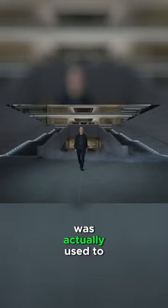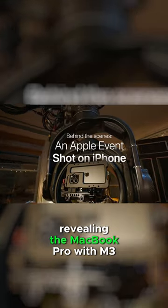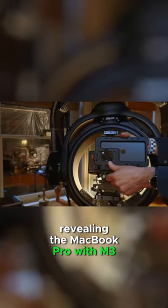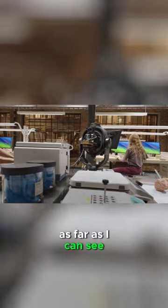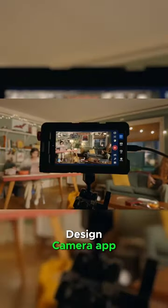The iPhone 15 Pro Max was actually used to film the latest Apple event revealing the MacBook Pro with M3 chips. That doesn't mean they were using the native app — as far as I can see, they were using the Blackmagic Design Camera app.